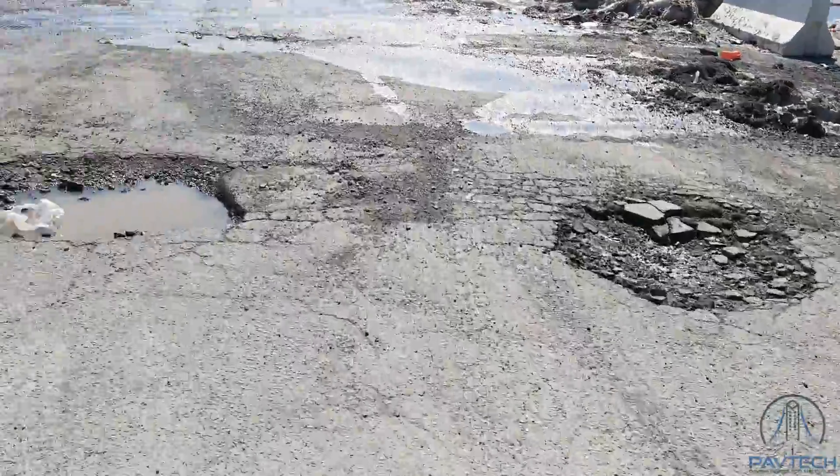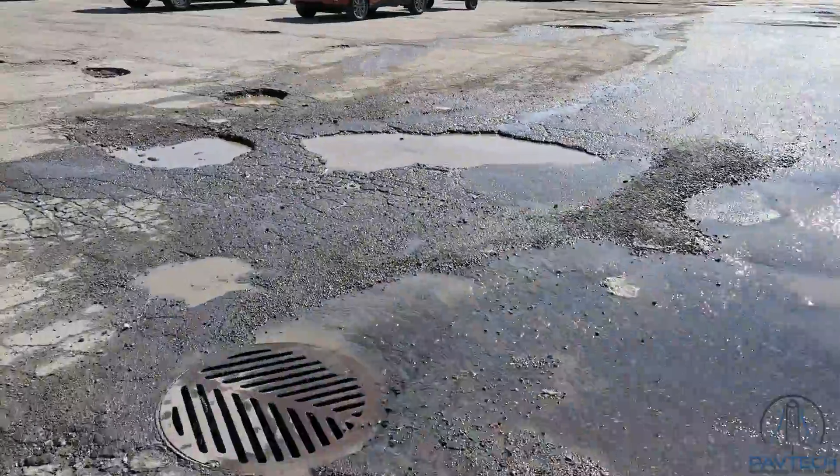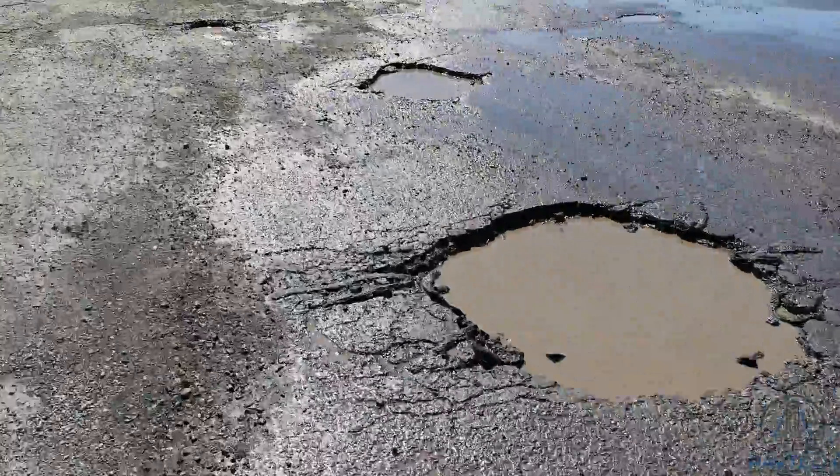Whether you want it or not, potholes are part of our life. As long as there is asphalt, there are potholes. Potholes should be repaired immediately, as soon as they appear — otherwise, they will become craters.